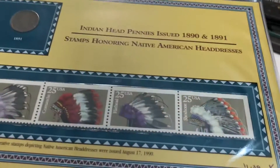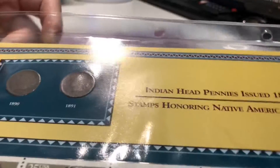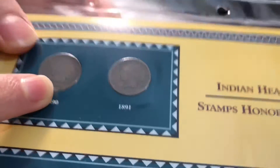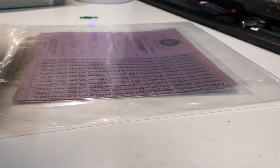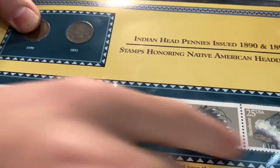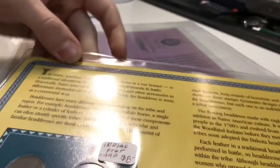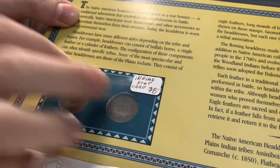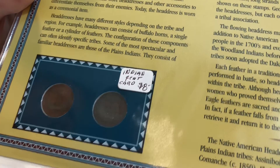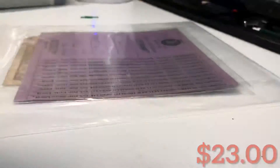Next up we got these Indian head pennies issued in 1890 to 1891. So I guess we got a 1890 and 1891 Indian head cent here. Don't see what's so special about them — just common Indian head cents, they're definitely circulated. And then we got some Indian-style stamps down here too. It says $8, but I would say probably not $8 worth — I'd go down to like $5 or so on this.